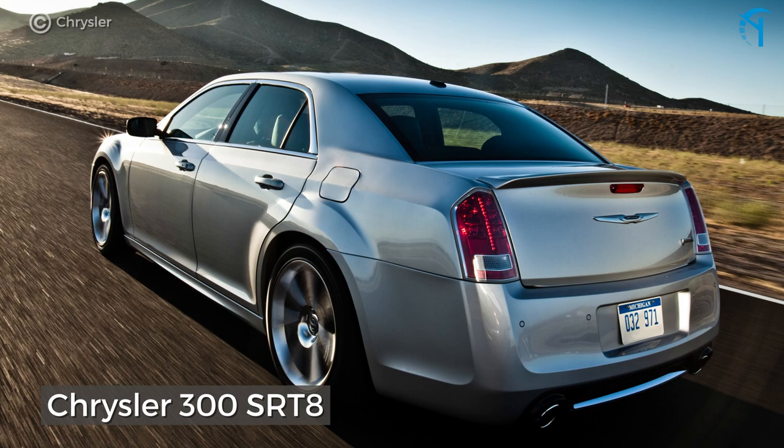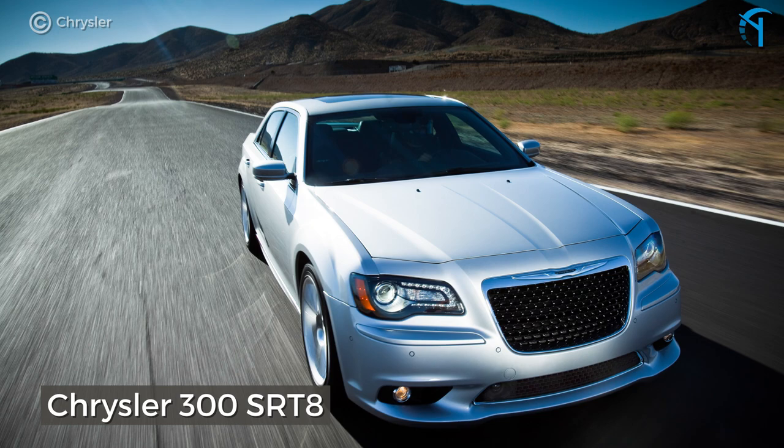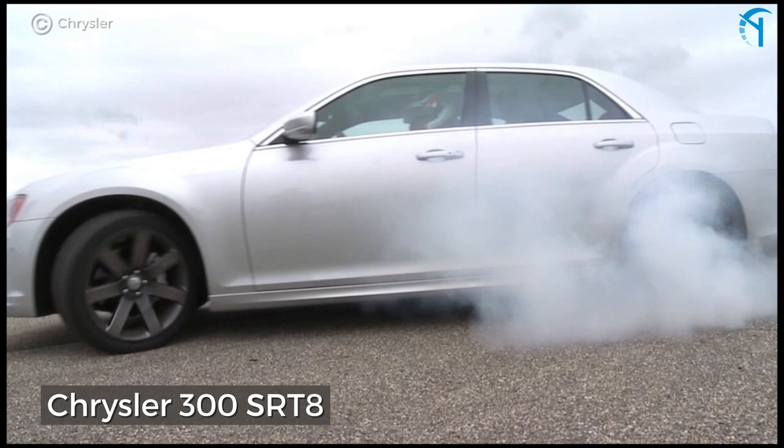The Chrysler 300 SRT8. Its 6.4-liter V8 under the hood growls with a heavy 470 horsepower. And thanks to Chrysler's tendency to shed value like a winter coat in April, you can pick up one of these sedans that's only a few years old for under $25,000.